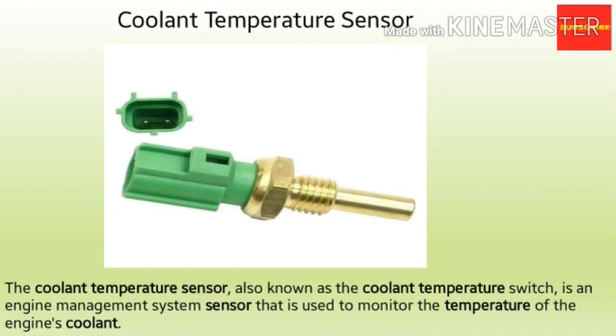The next sensor is the coolant temperature sensor or CTS, also known as the coolant temperature switch. It is used to monitor the temperature of the engine's coolant. Most coolant temperature sensors operate using electrical resistance to measure coolant temperature. By recording this temperature, it can maintain optimal engine performance under all conditions. It is located in the coolant pipe.